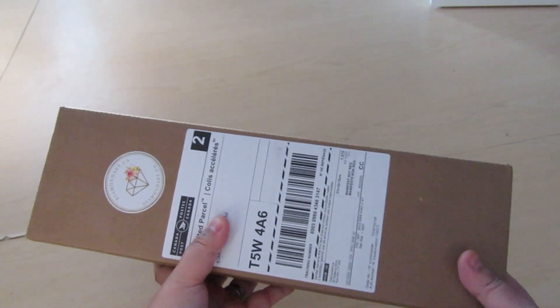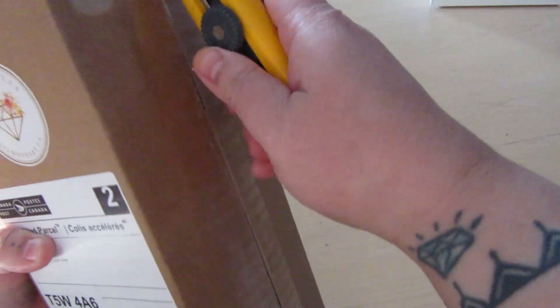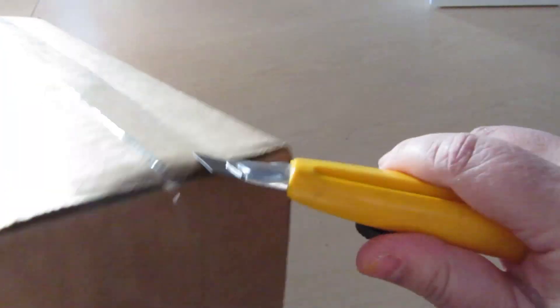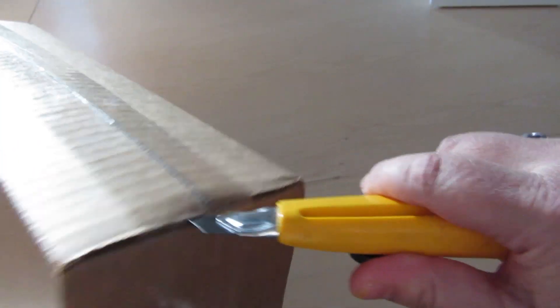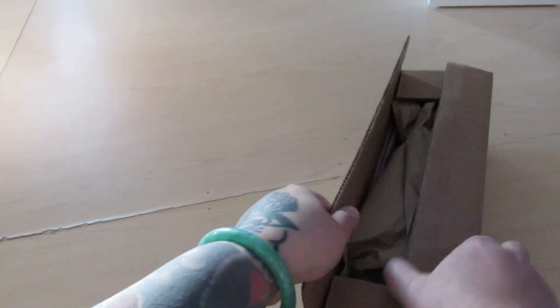So it comes in this really small box — look how small this box is! Let's open it up and I'm going to show you just one of the canvases. This is my second order from diamondart.ca. I really like the quality of the other canvases and I wanted to support a Canadian company, so I thought it would be fun.